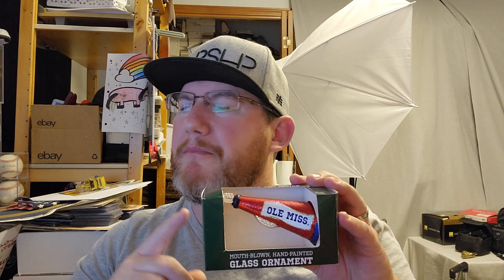The next item is a Christmas ornament — the last of the glass blown ornaments I got. I had about eight or nine of them, including a megaphone and a pendant that both said Old Miss. I've sold through them all. I picked them up for around $2 a piece and sold them for anywhere from $11 to $15. This one sold for $11 plus shipping.